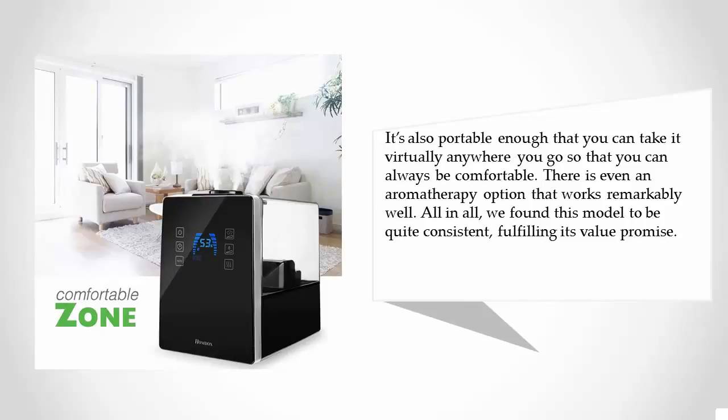It's also portable enough that you can take it virtually anywhere you go, so that you can always be comfortable. There is even an aromatherapy option that works remarkably well. All in all, we found this model to be quite consistent, fulfilling its value promise.